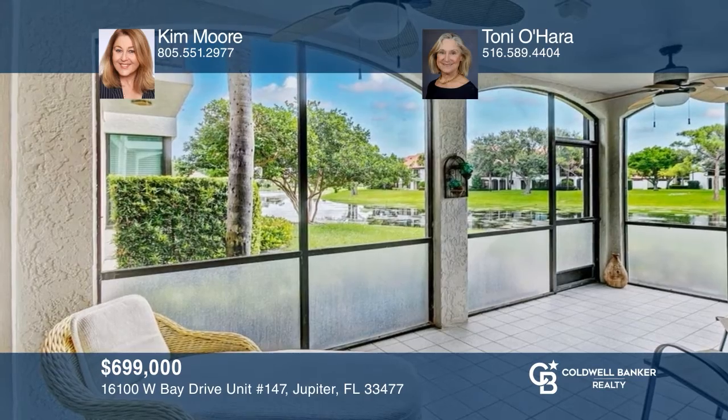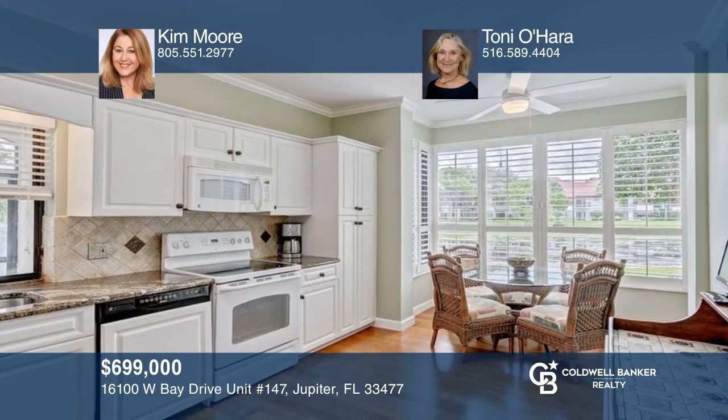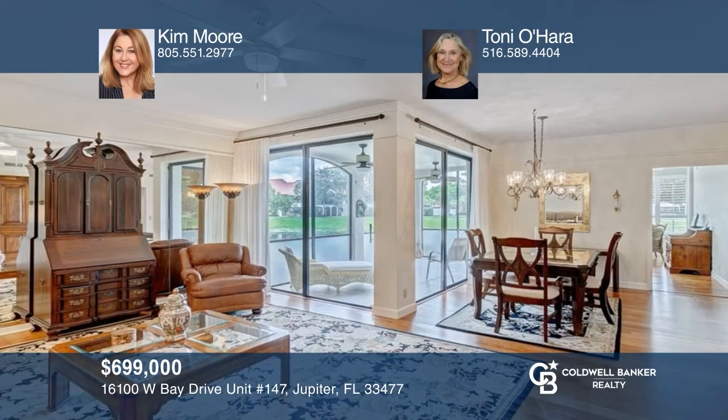This 2-bed, 2-bath condo in Jonathan's Landing Golf and Boating Community boasts water views, abundant nature, a lanai, and more. Come see all this home has to offer with Kim Moore and Tony O'Hara.